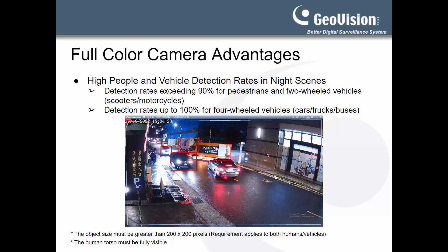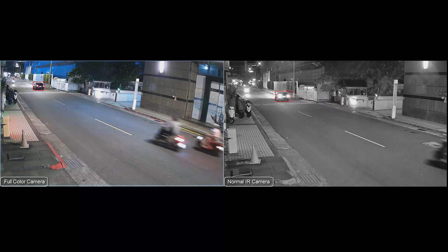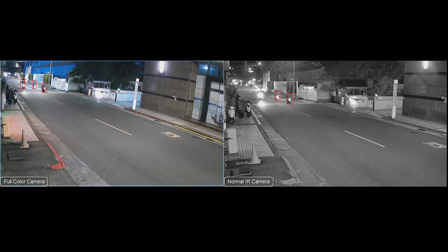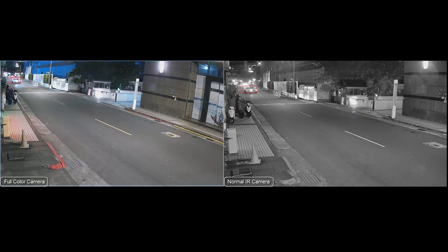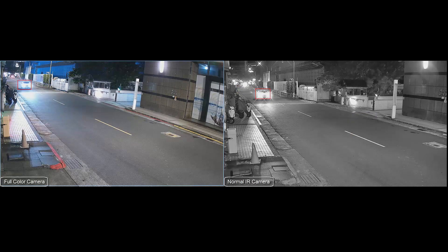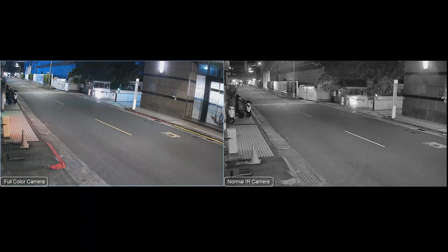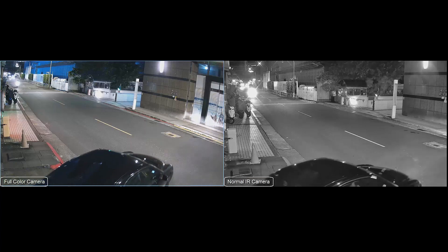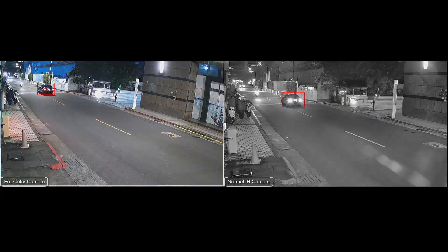Let's take a look at a side-by-side enter area analytic demo between a full-color camera on the left and a non-full-color camera on the right. With the camera's people and vehicle detection function enabled, we see red detection boxes around the people and vehicles entering the camera's view. Compared to the traditional IR camera, the full-color camera is able to provide a clear full-color image even in the same low lighting environment. The image on the full-color camera also has significantly less headlight and tail-light glare, allowing the built-in AI analytics to more accurately detect and categorize moving objects. This is evident by the scooters that pass by but fail to be detected as vehicles on the traditional IR camera.